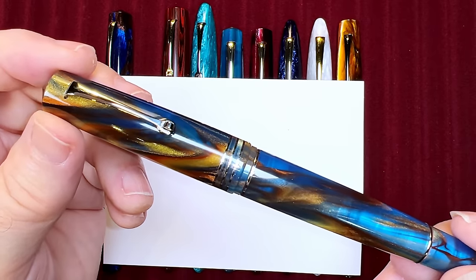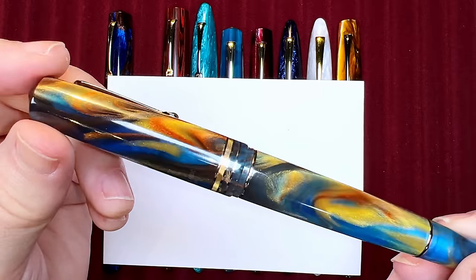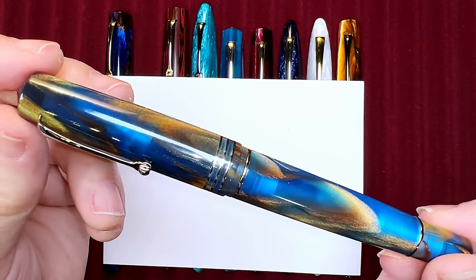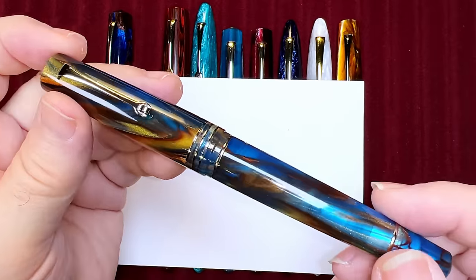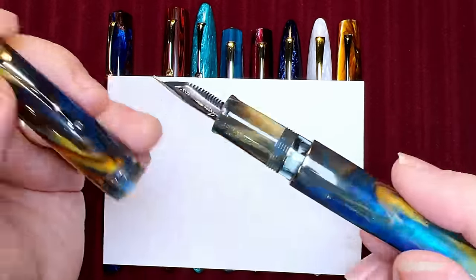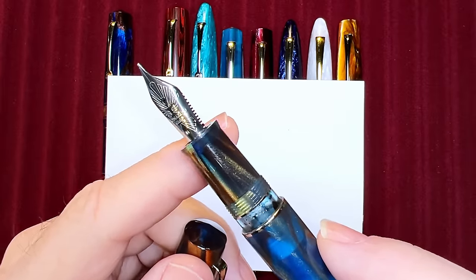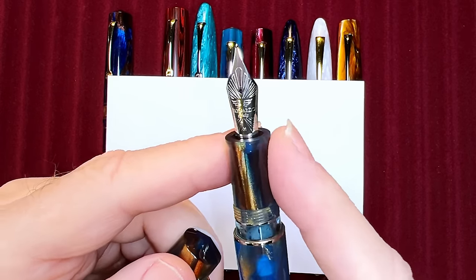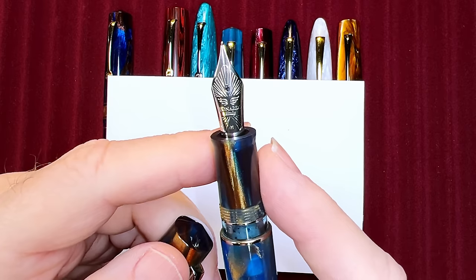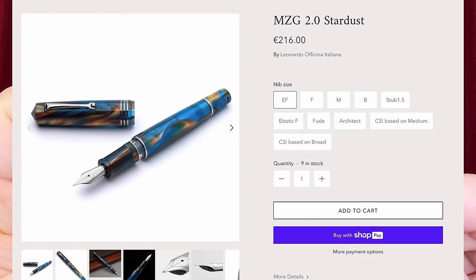Next, the Momento Zero Grande II. Somewhere around 2021–2022, Leonardo released a new incarnation of the MZG. Here is my MZG 2.0 in an acrylic finish called Stardust. The MZG 2.0's main feature difference from the MZG is the large ink window, but they also changed the section to a large barrel shape with a slight taper and small flare towards the nib. Although I like this section, I prefer the original milk bottle shape — it's unique and fits my grip perfectly. The MZG 2 is available in six acrylic finishes and sells for $278 for steel and $770 US for the gold nib.